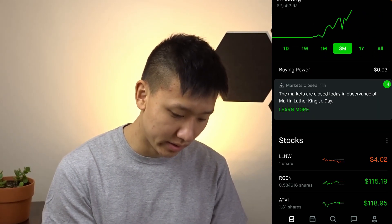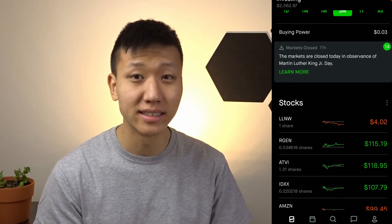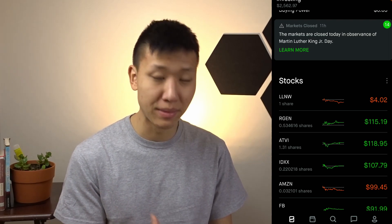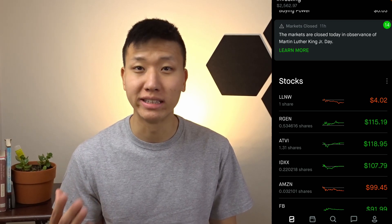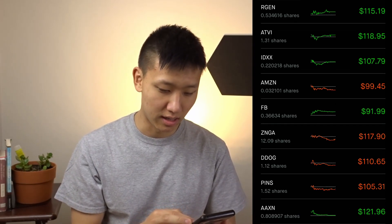Right now I'm going to scroll down. You do see a buying power of 3 cents — that is a dividend that I got — but since you need a dollar to invest in a fractional share, I'm not able to reinvest that. Today is January 18th, so the market is closed for MLK Junior Day. As you can tell on the screen, you can see the 10 different investments that I made so far. I invested $100 for each of them.